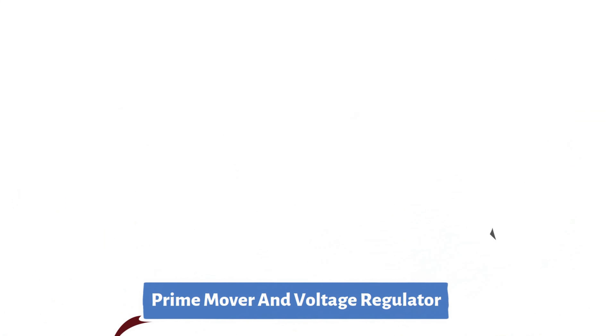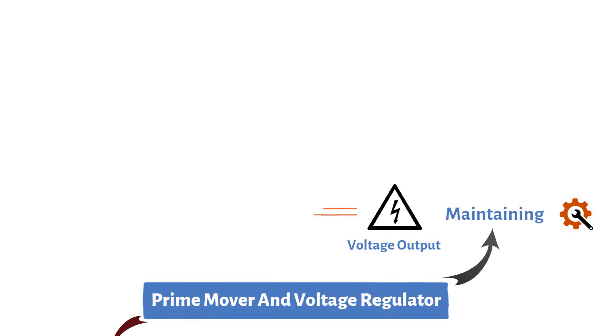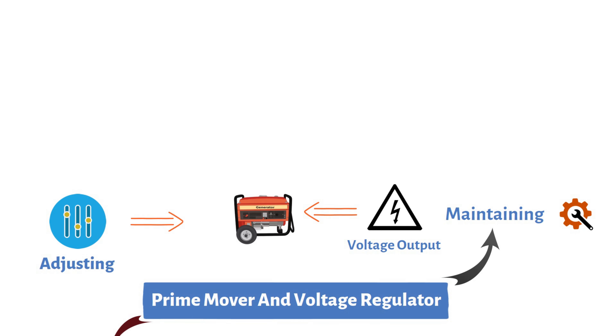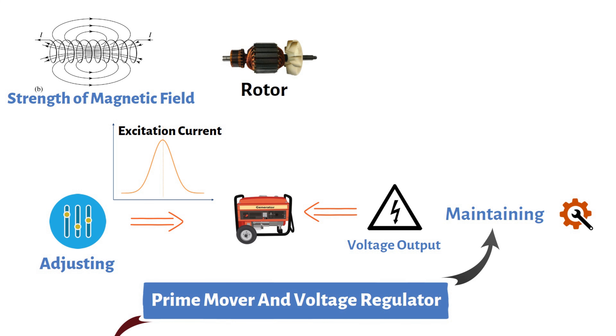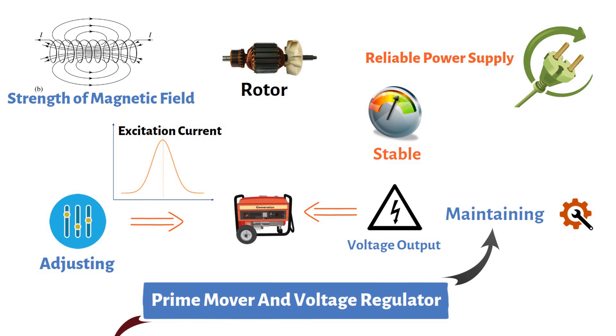The voltage regulator is responsible for maintaining a consistent voltage output from the generator. It accomplishes this by adjusting the generator's excitation current, which in turn controls the strength of the magnetic field produced by the rotor. By ensuring a steady voltage, the voltage regulator contributes to a stable and reliable power supply.